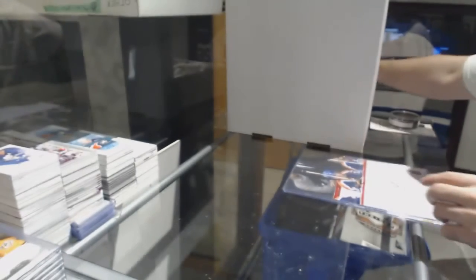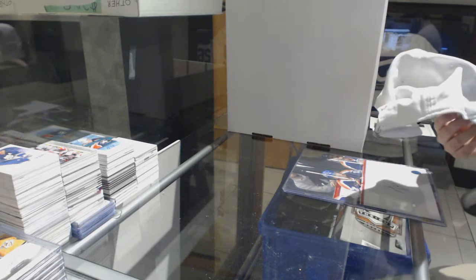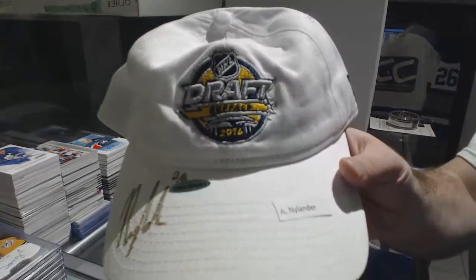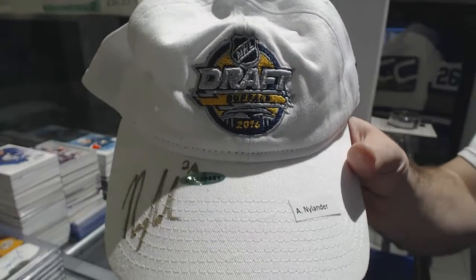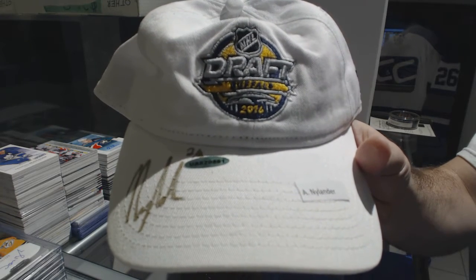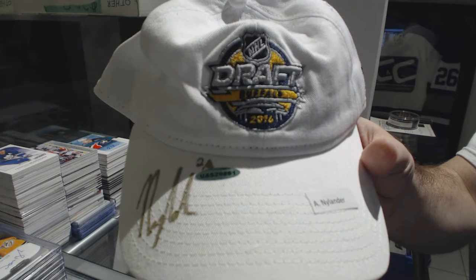An autographed hat, number 24, for the Buffalo Sabres — Alex Nylander.